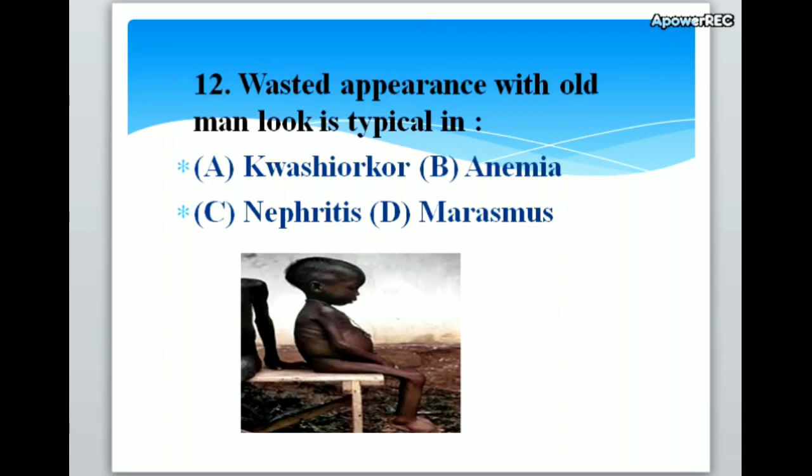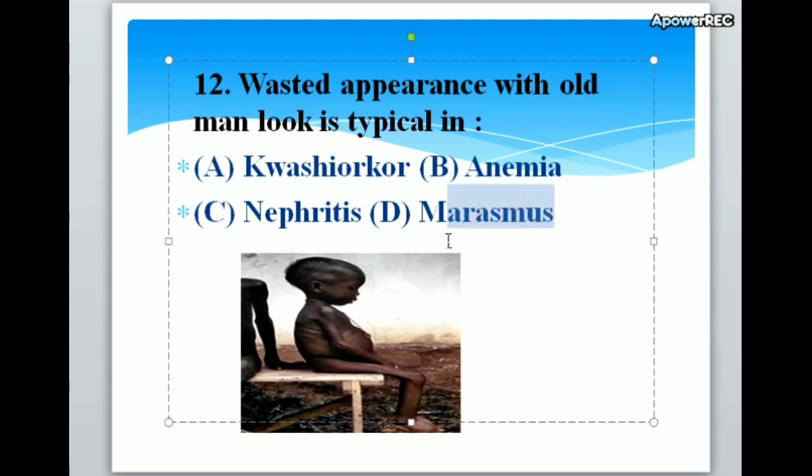Wasted appearance with old man look is typical in A. Kwashiorkor, B. Anemia, C. Nephritis, D. Marasmus. Correct answer is D. Marasmus. Wasted appearance with old man look is typical in marasmus.